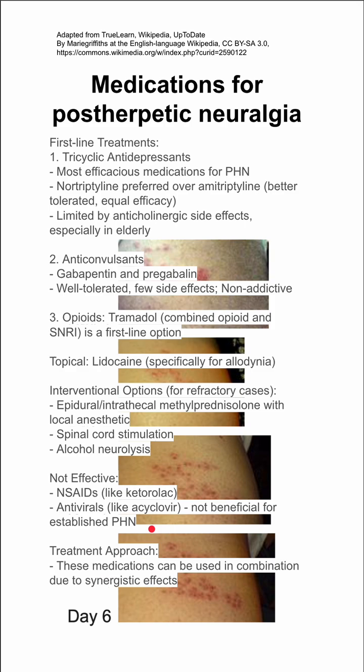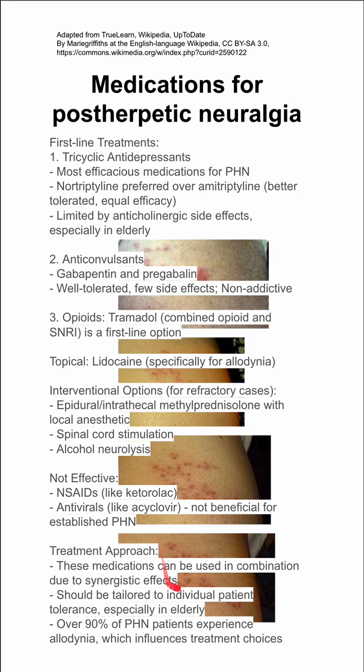For the treatment approach, you can use medicines in combination for synergistic effects, and you should tailor it to each individual patient, especially considering if they're elderly. Most patients have allodynia, so lidocaine would help — use it if you can.